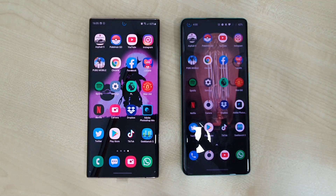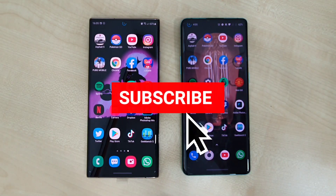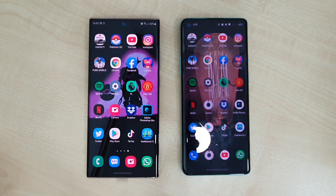So there you have it — this is the speed test, temperature test, and RAM management test on the Note 20 Ultra against the OnePlus 8 Pro. If you enjoyed this video, do click that like and smash that subscribe button for more videos like this. Also follow me on Twitter, Instagram, Facebook, and here on YouTube at DrHermesTech. This is DrHermesTech — stay safe, take care, and wash those hands.